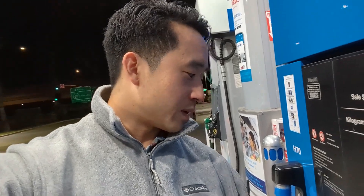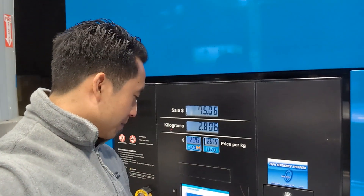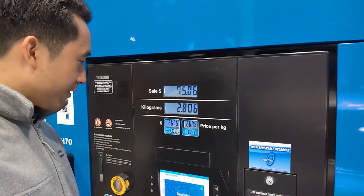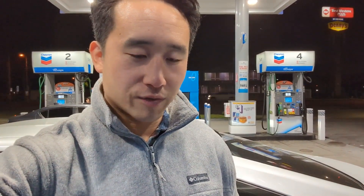We are at the Placentia station about to fill up. We came from San Diego, back in the now. The price is still $26.75 and it's probably going to be a hefty bill today. We only have about 30 miles left of range, so majority of the tank is empty. Now we are going to fill up.